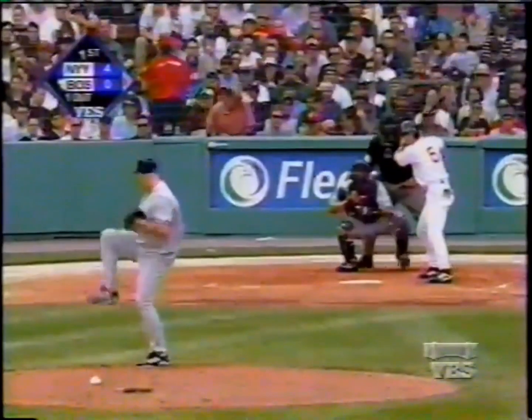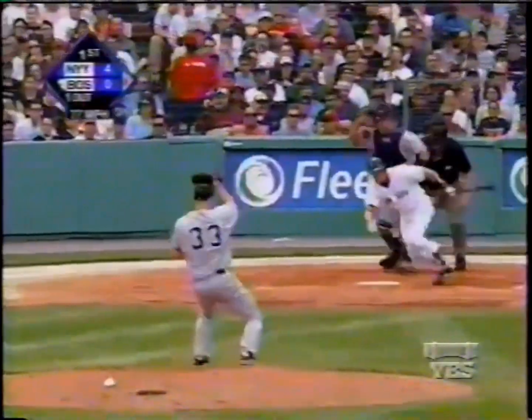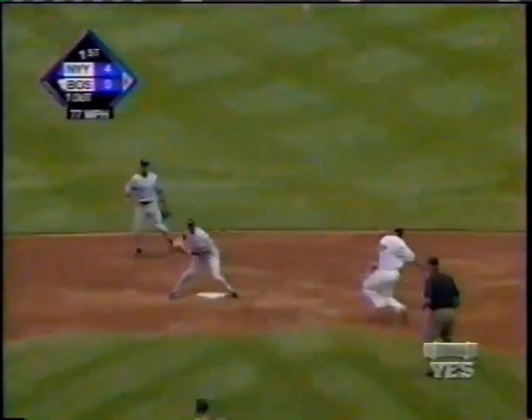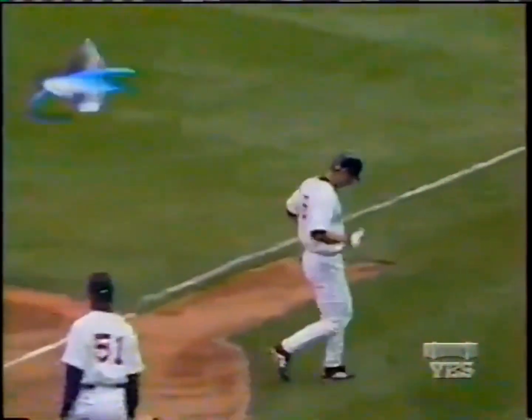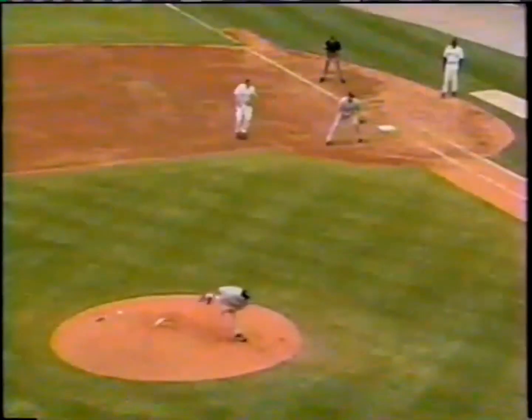It's the 2001 season. And the pitch is grounded right to Wells — could be two, fires to second, Enrique Wilson, back to first — double play, 1-4-3, turned nicely by Wells and Wilson to end the inning. No runs, no hits, one error, nobody left on base. At the end of one full inning of play, it's the Yankees four and the Red Sox nothing.